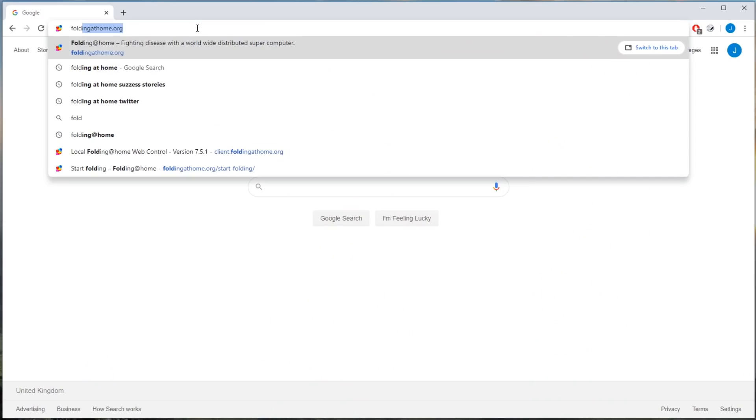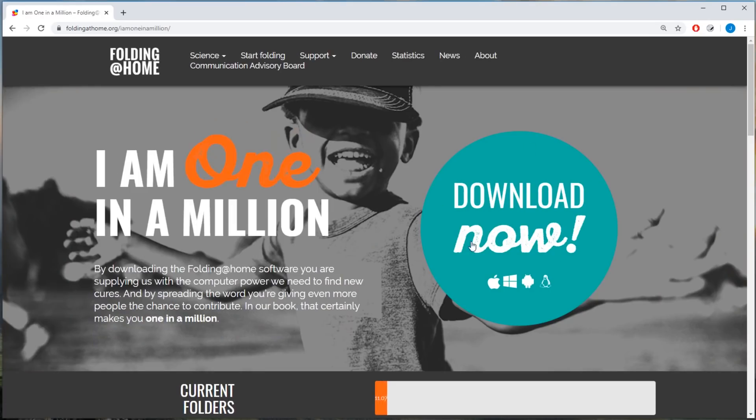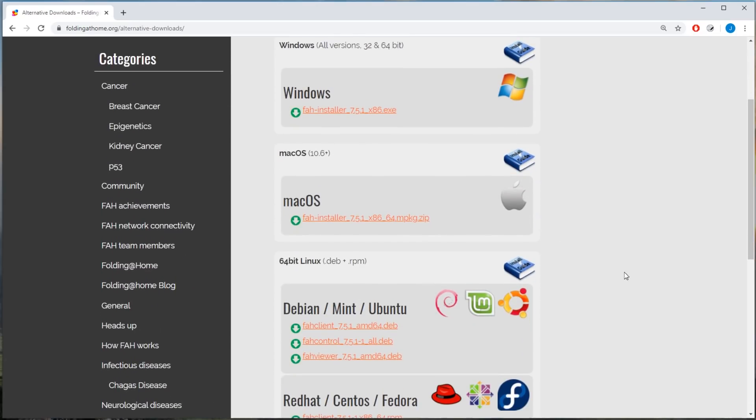All you need to do to get started is go to foldingathome.org. Tap 'Start Folding Now', then 'Download Now'. They've got clients for Mac, Windows and Linux, so there really is no excuse. Installation is really straightforward — you just keep hitting next till it's done.